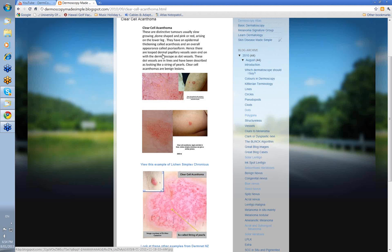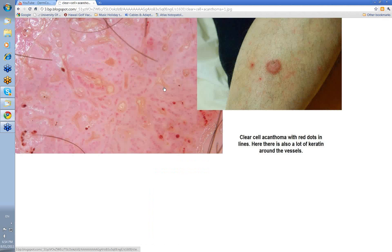There's a psoriasiform hyperplasia of the epidermis, and as I'll show you in histology shortly, this gives rise to dermal papillae which are quite near the surface. Because of that, the looped vessels in the dermal papillae when seen end on with a dermatoscope look like dots. It's these dot vessels in lines that's the classic feature of clear cell acanthoma — described as a string of red pearls.